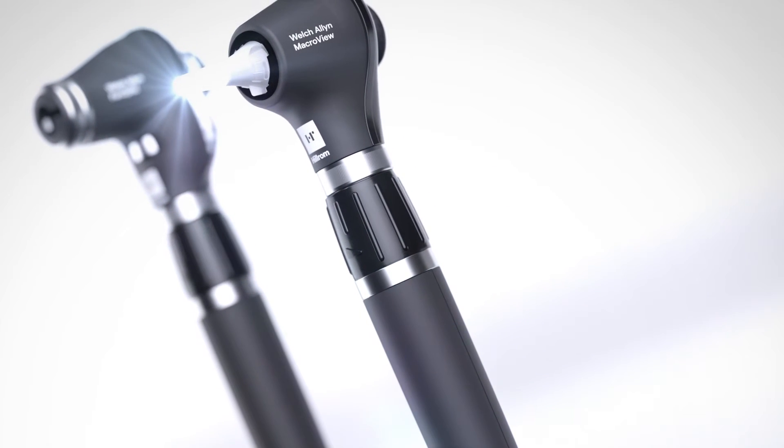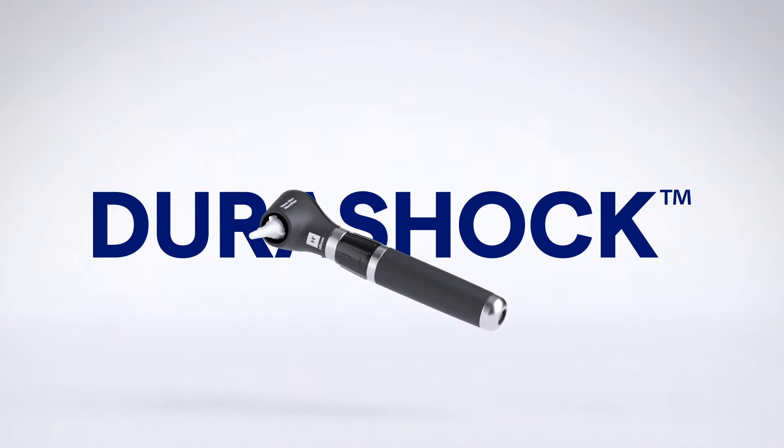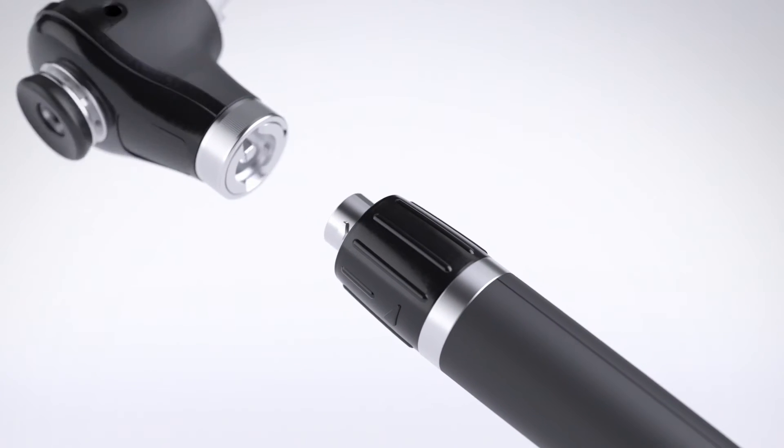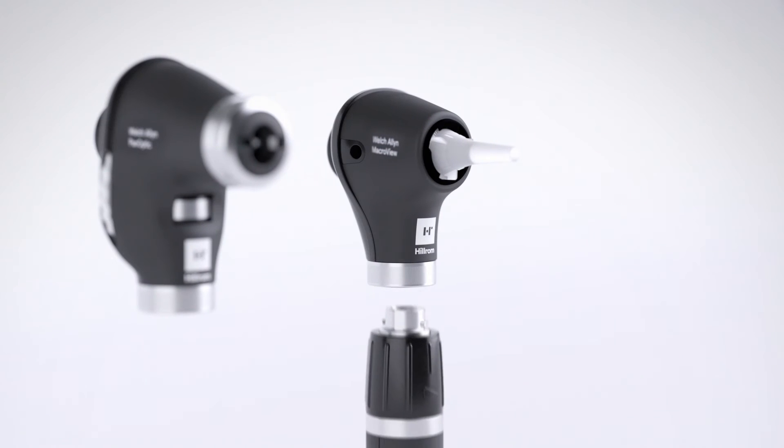Redesigned with a familiar form and feel, paired with LED technology and our DuraShock technology. The devices are easy to master, long lasting and reliable, and cross compatible with 3.5 volt Welch Allen power handles.